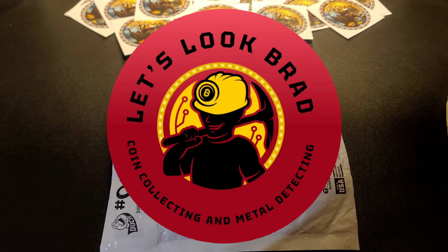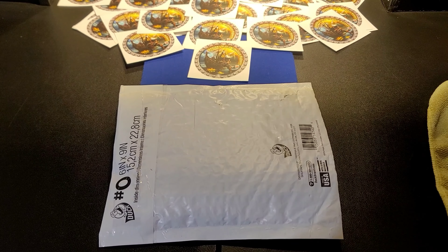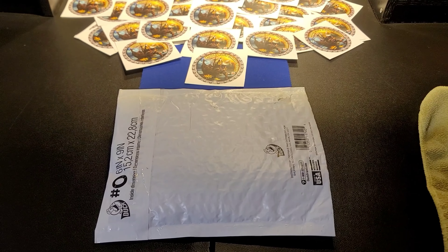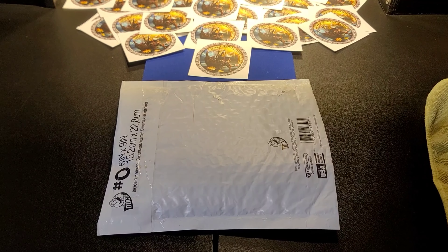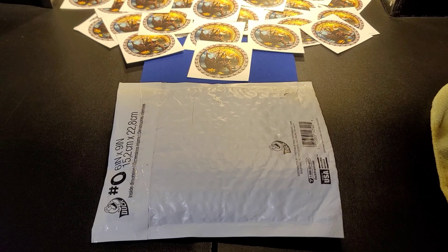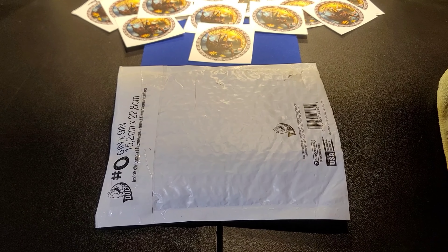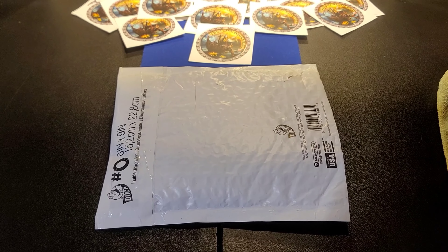This package is from Let's Look Brad. Guys, he has an awesome channel - he does coin roll hunting and metal detecting, a little bit of stuff with arrowheads. It's a great channel I've been watching for quite a while now. He's actually become quite a good friend. He's got some really good content, so go over there and check out Let's Look Brad. He's very knowledgeable in coins and numismatics, and he's a stacker, collector, and coin roll hunter as well.